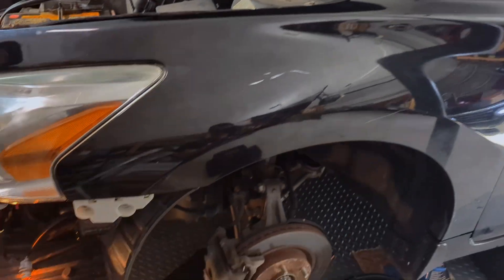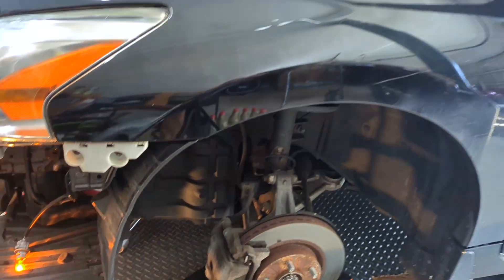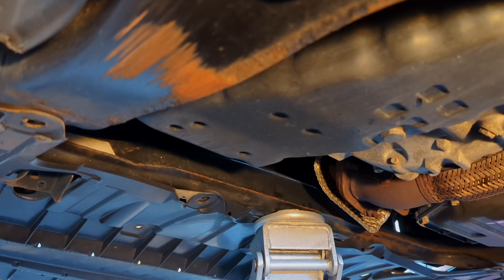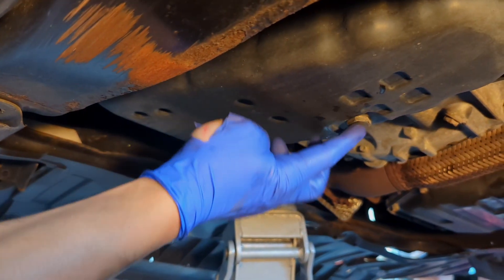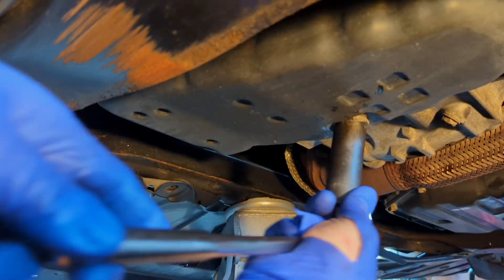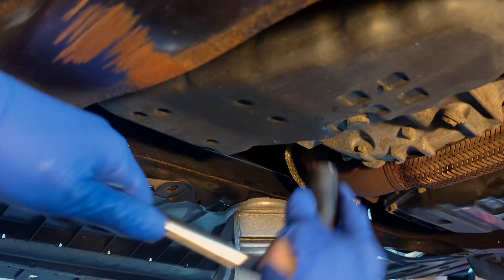We start the engine to circulate both the oil and the transmission fluid, and we're going to take a small sample after it has been circulating. Now we are under the car — this is the transmission drain plug — and we are going to loosen it a little to take a small sample.